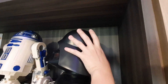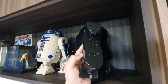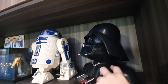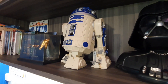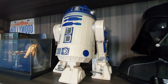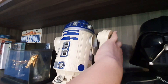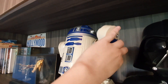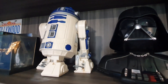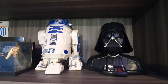For the R2-D2 phone, there will of course be the familiar beeping sound and the head will move as well, with the handset here. For these two, I've removed the batteries and phone cables, so I'm just using them as decoration.